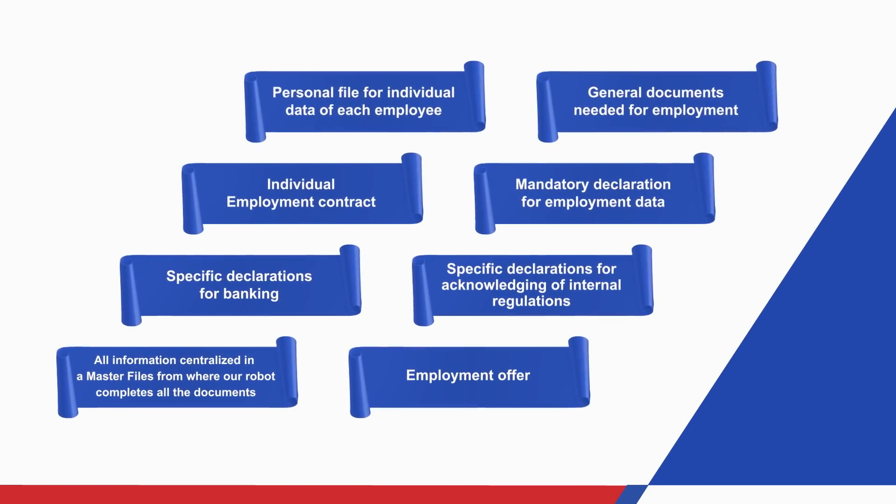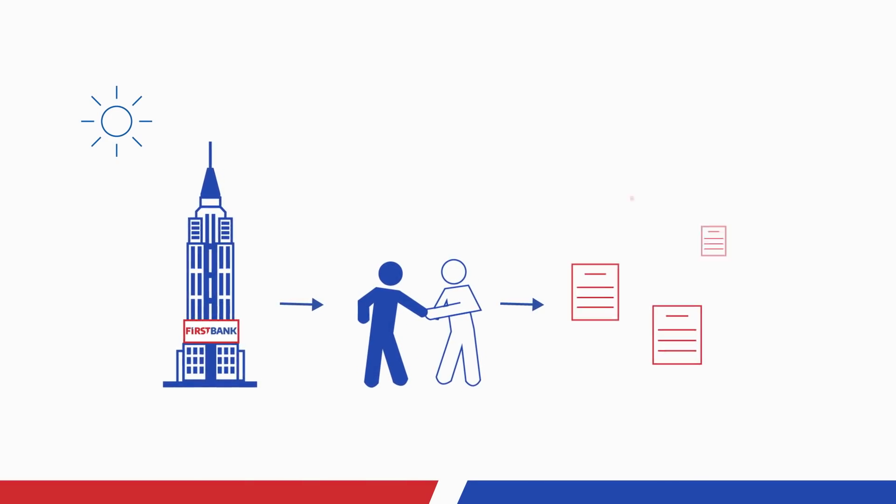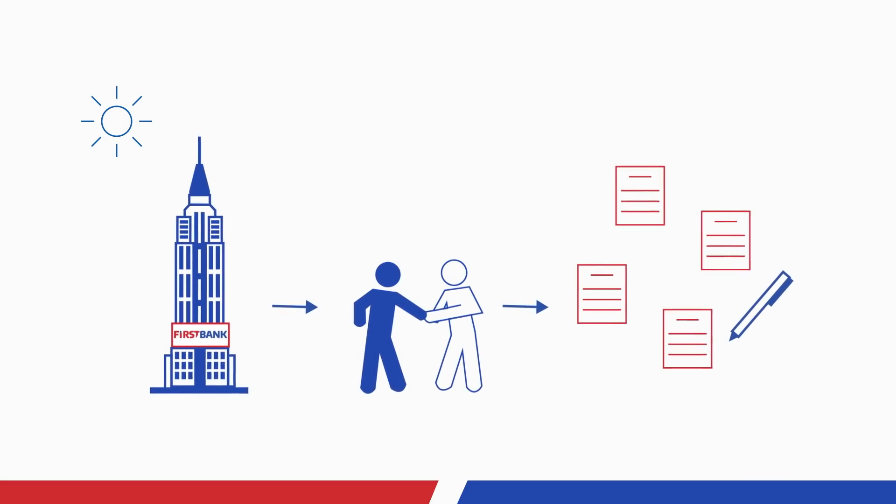In this use case, there are 12 documents. At First Bank, every Friday, the legal contracts for the new employees are scheduled to be signed. The robot has created the documents that you see here.